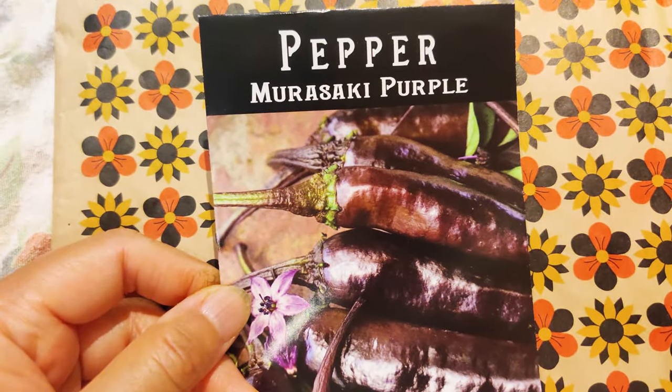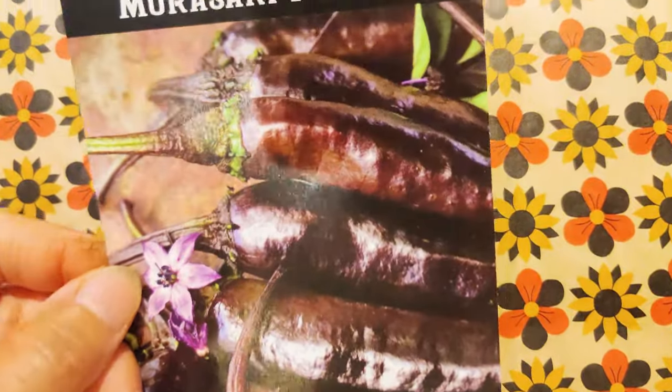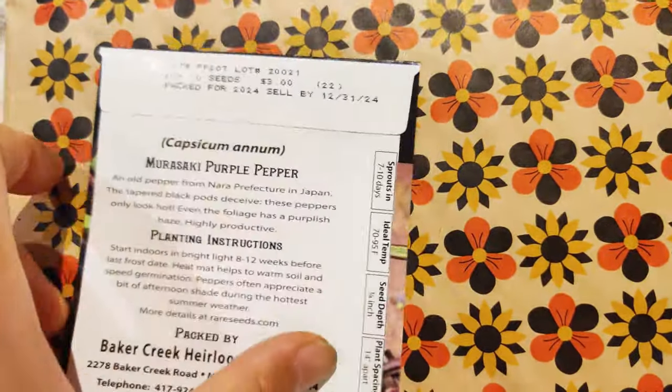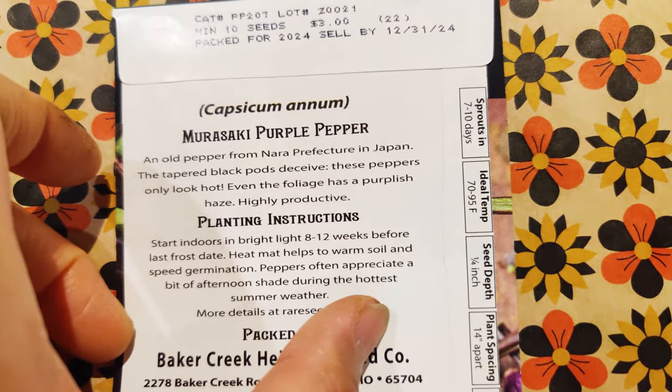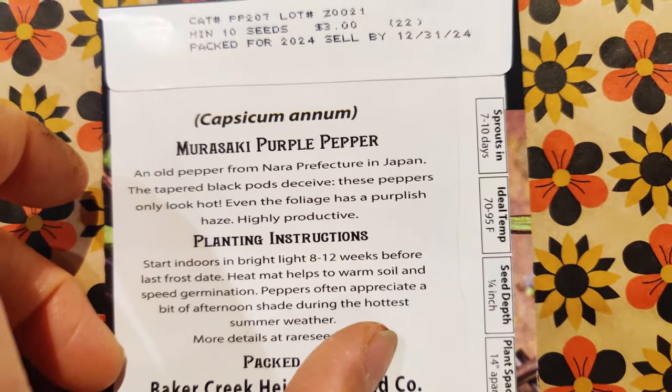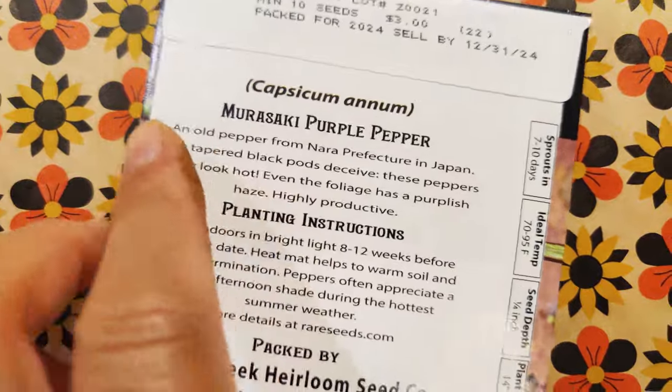Here's the Murasaki Purple. Looks gorgeous — love the color. And it is tapered black pods that deceive. They look hot, but they're not. Love it.